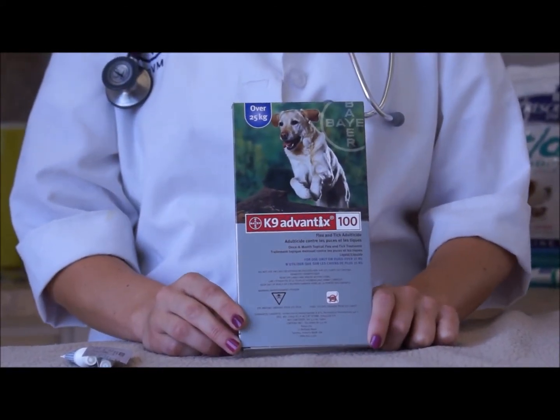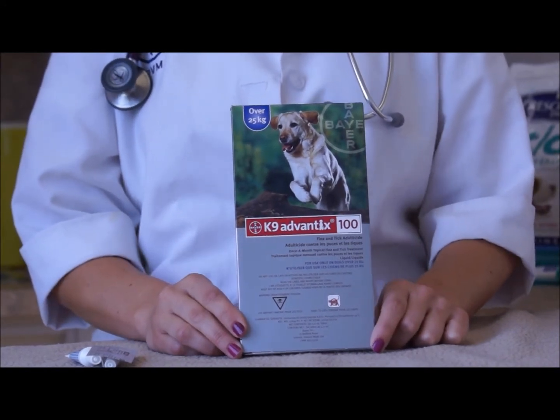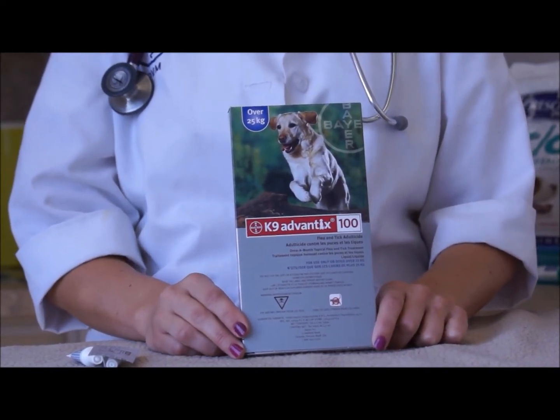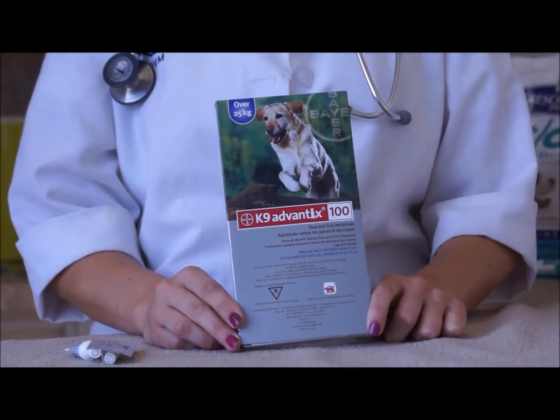Advantix is designed to be applied once monthly, with occasional bathing and swimming not affecting the product. However, if your pet is an avid swimmer, it's recommended to discuss with your veterinarian increasing the frequency of application.